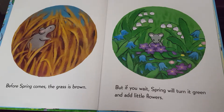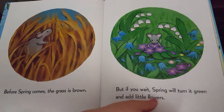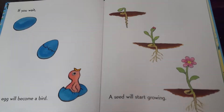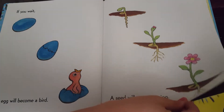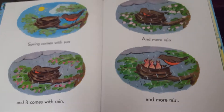Before spring comes, the grass is brown. But if you wait, spring will turn it green and add little flowers. If you wait, an egg will become a bird, and a seed will start growing. Spring comes with sun, and it comes with rain, and more rain, and more rain.